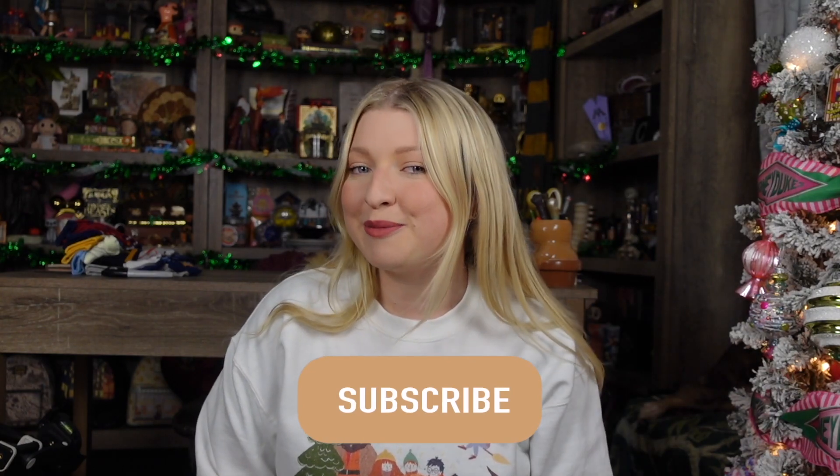Hi everyone, welcome back or welcome if you are new. Today's video is going to be a very magical vlog and I'm going to be showing you some Christmassy bits around the house and kind of just taking you guys along with me for the day. If you haven't done so already, go ahead and hit the subscribe button and become a part of my magical friends. Let's get into the video.